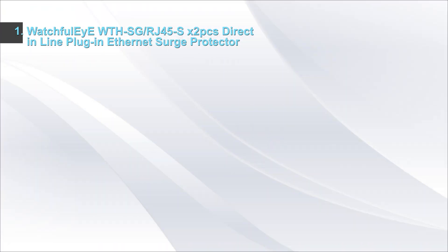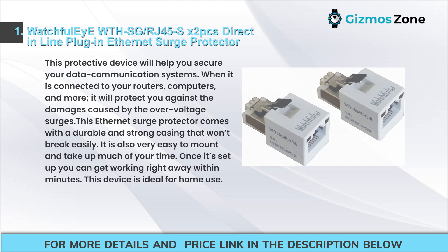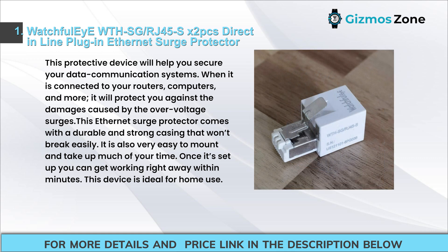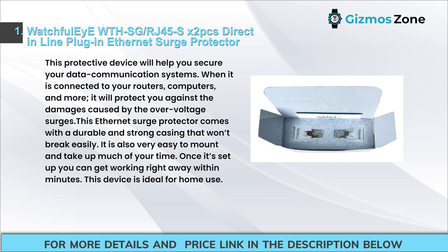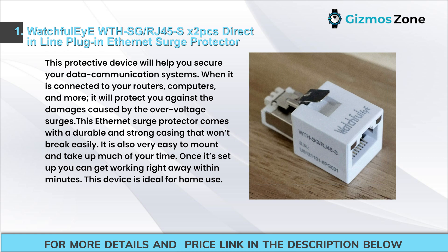Number 1: Watch Fuel IWTHSG-RJ45SX2PCS Direct-in-Line Plug-in Ethernet Surge Protector. This protective device will help you secure your data communication systems. When connected to your routers, computers, and more, it will protect you against damages caused by overvoltage surges. This Ethernet Surge Protector comes with a durable and strong casing that won't break easily. It is also very easy to mount and once set up you can get working right away within minutes. This device is ideal for home use.